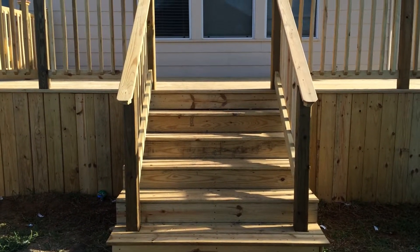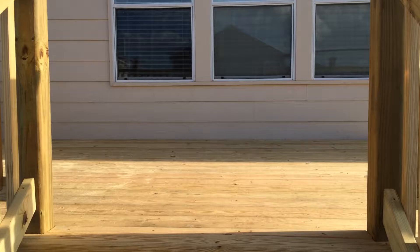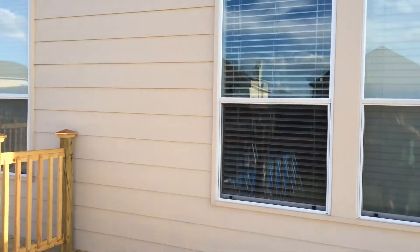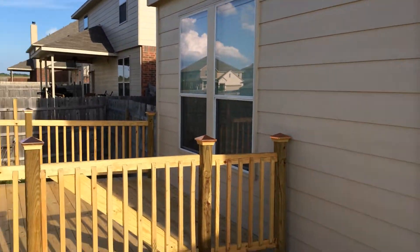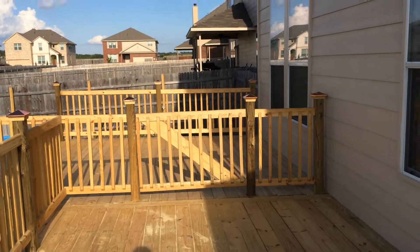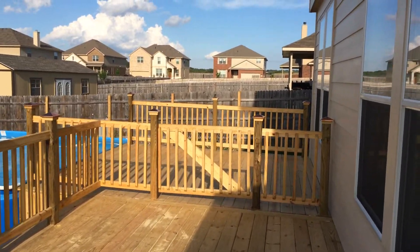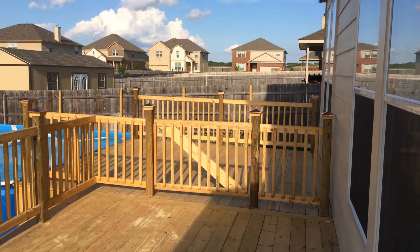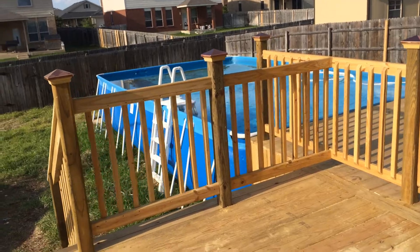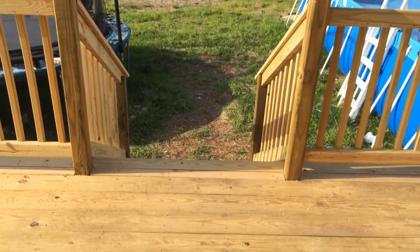This is the entrance and exit from the backyard. What we did is we built a gate for safety to protect the children from going through that area.